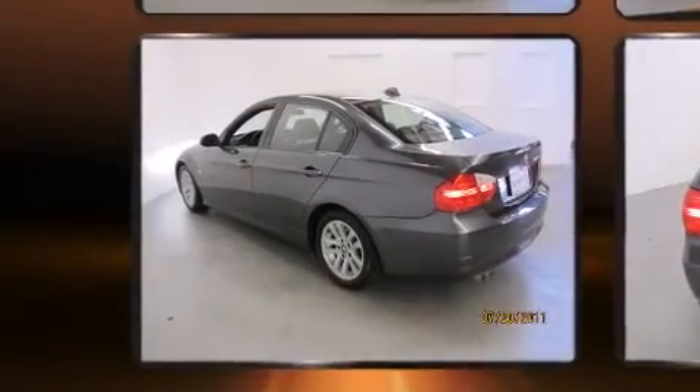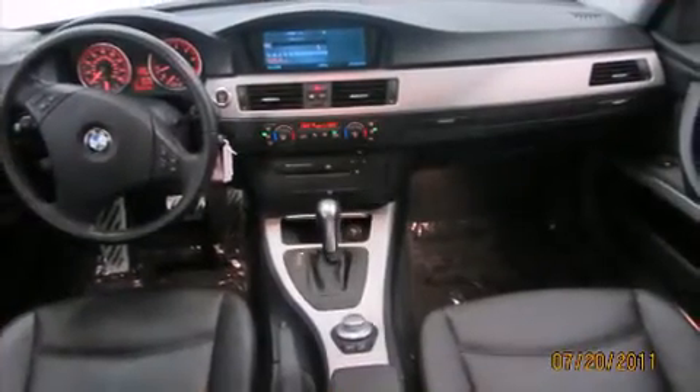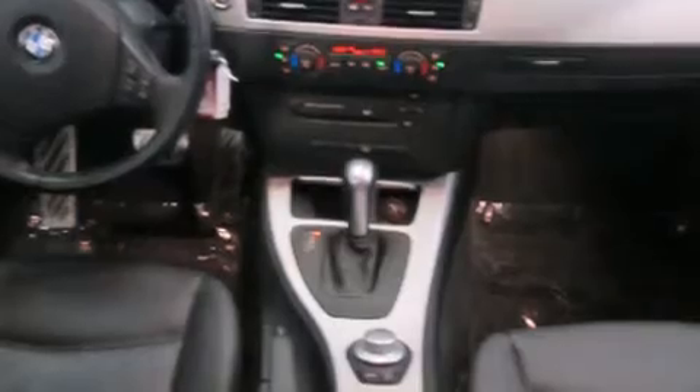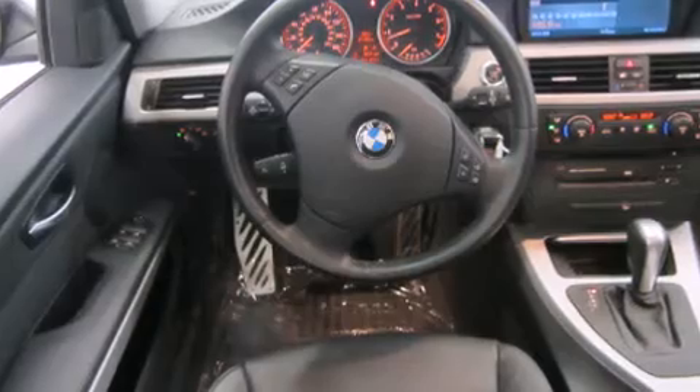Premium features include one-touch window functionality, variably intermittent wipers, a trip computer, remote keyless entry, and a power moonroof that opens up the cabin to the natural environment.